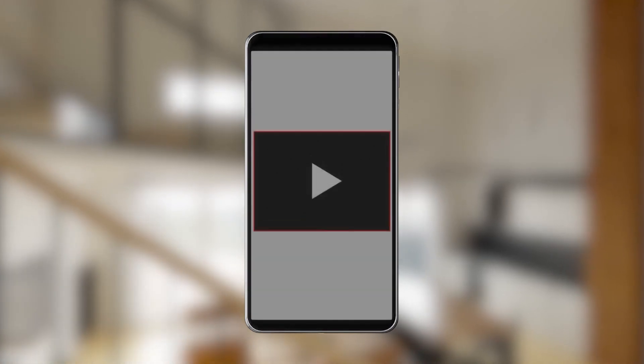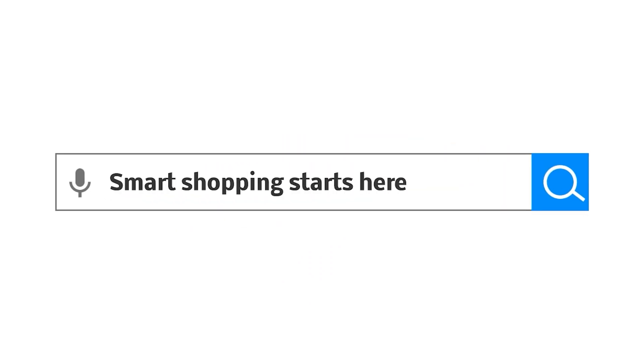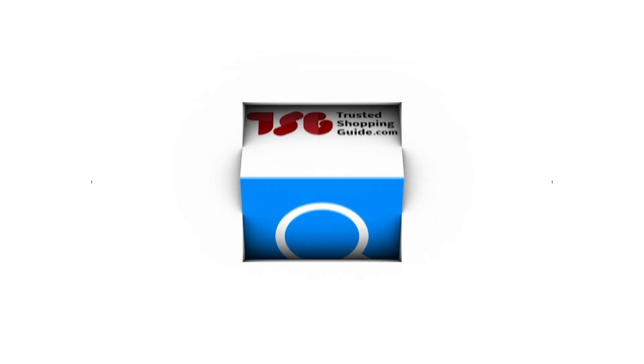If you liked this video and it helped you in any way, please do give it a like and hit the subscribe button so that you can stay connected and updated with all of our research into everything that makes our kitchens great. We look forward to seeing you at Trustedshoppingguide.com again soon.